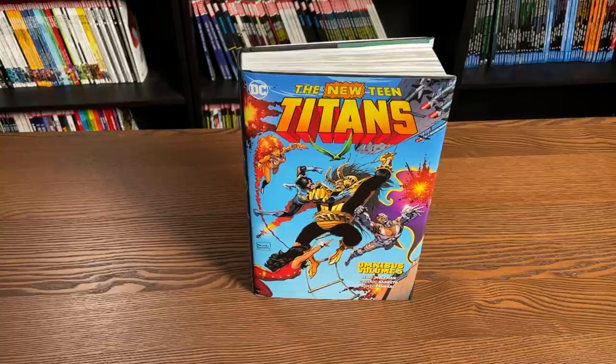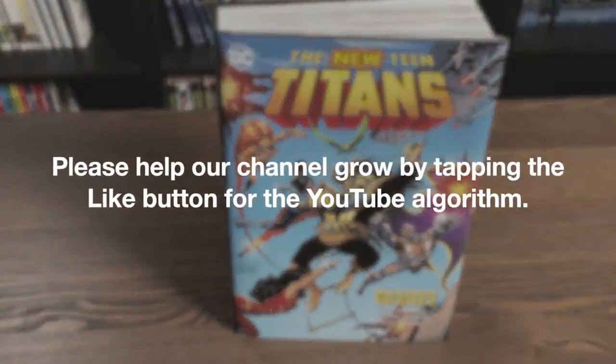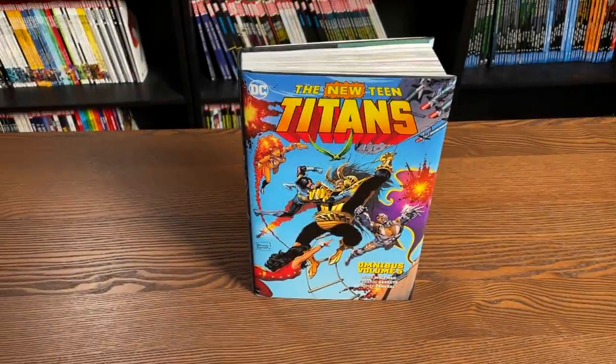Welcome back, everybody. This is New Teen Titans Omnibus Vol. 5, coming out in the direct market on January 26th, and in the book market on January 26th as well — because DC's trying to make it easier or more difficult, depending on where you're buying your books. This comes out in both markets on January 26th.